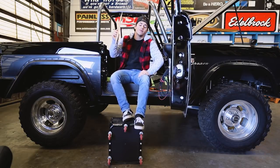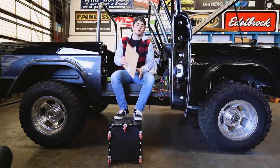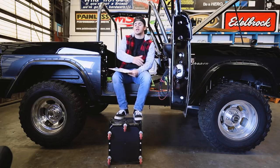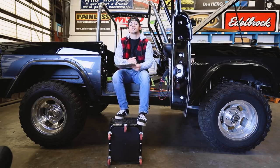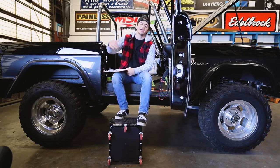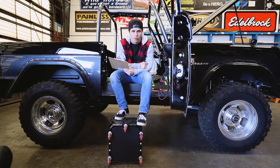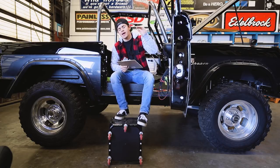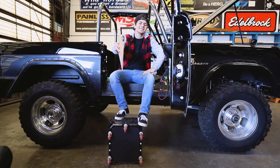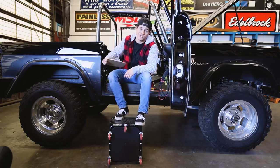That brings us to the end of the March edition of the Bronco Breakdown. This was a good one, but we've got a ton of other sick Bronco stuff coming — especially with all the events starting to kick off. If you aren't subscribed already, go ahead and join the Wild Horses Herd and stay up to date on everything Ford Bronco. We will see you guys out there on the trail, and very soon.